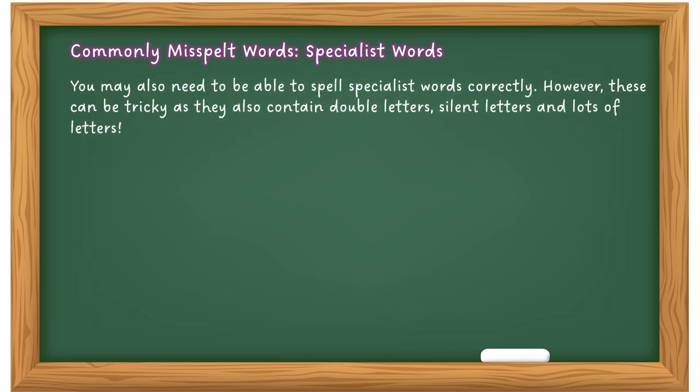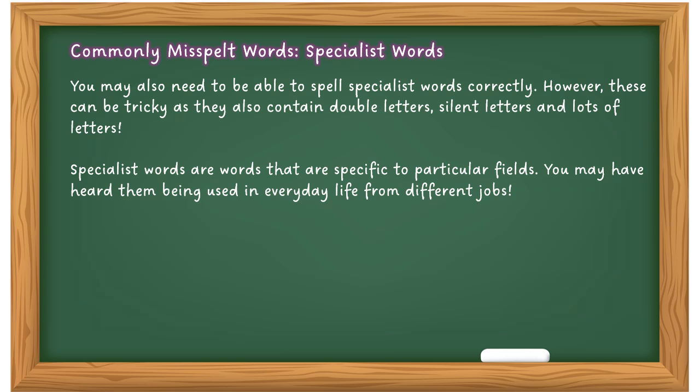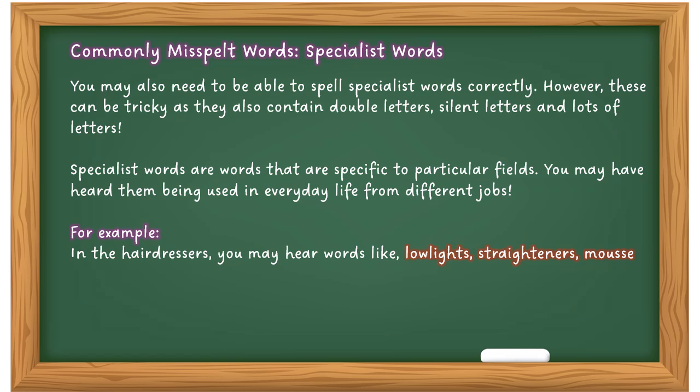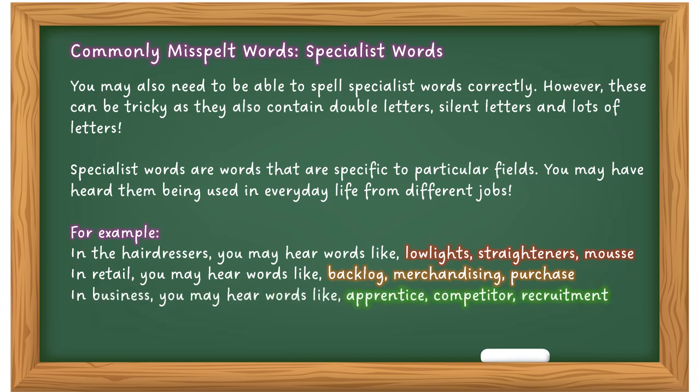You may also need to spell specialist words correctly. These can be tricky as they contain double letters, silent letters, and lots of other issues — a combination of the problems already covered. Specialist words are specific to a particular field. In a hairdresser scenario you may encounter: lowlights, straighteners, mousse. In retail: backlog, merchandising, purchase. In business: apprentice, competitor, recruitment. Some have double letters, some have silent letters, and some sound different from how they're spelt, so be careful.